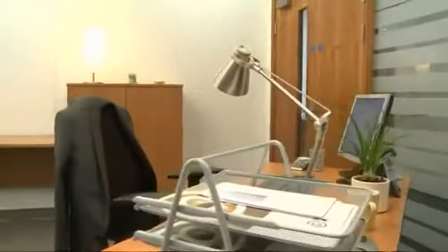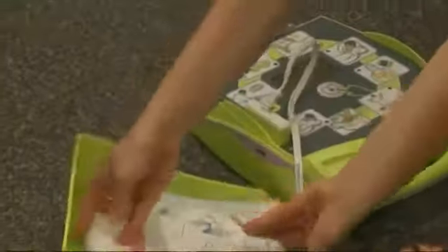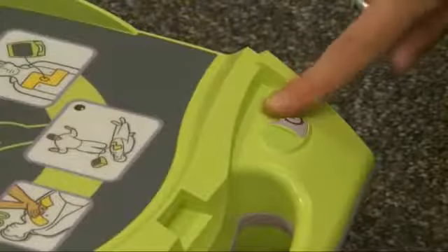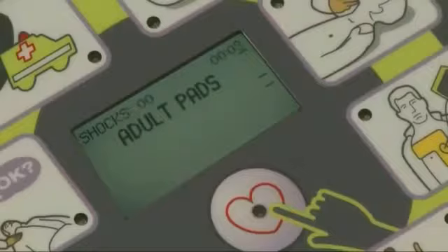With the AED Plus, rescuers will have the confidence and ability to deliver the right treatment at the right time. Everything you need to provide life-saving care is pre-packaged and ready to use. Bringing clarity and assurance to the rescuer is central to the design of the AED Plus.